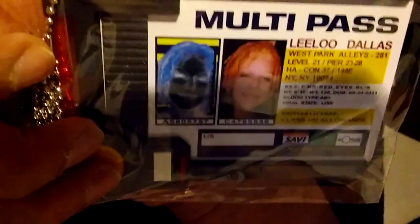I won something? I don't know what this is but I won something called a multi-pass. I don't know what this is but I don't want to show it to anybody. I'll have to look into this later.